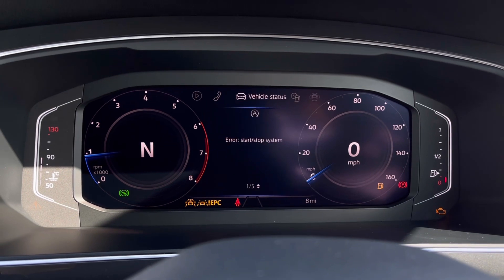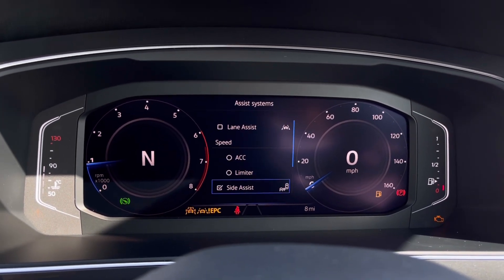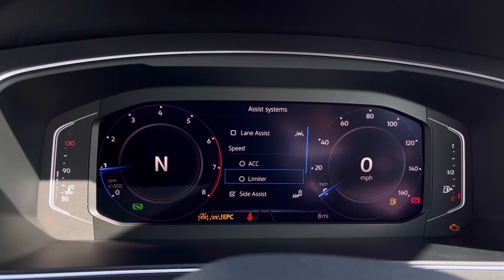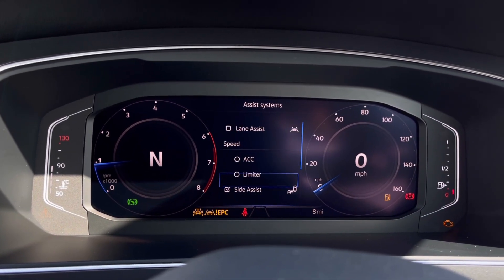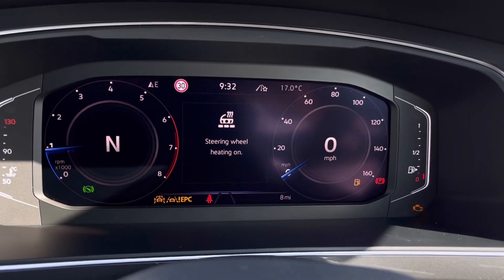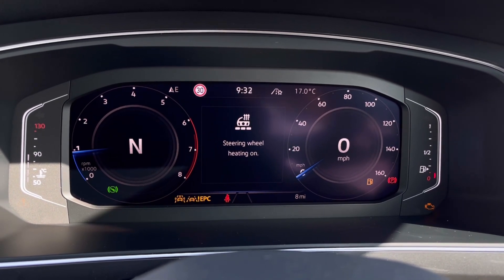Once this fantastic car comes to life, we can gain access to the dashboard display where we can view key information like our mileage whilst on the move. We also have system functions like the adaptive cruise control, which helps you stay safe at a consistent speed whilst traveling on the motorway.